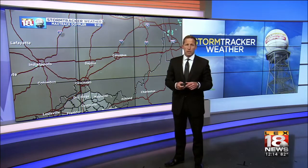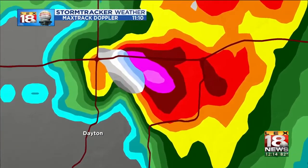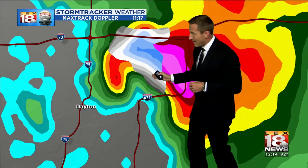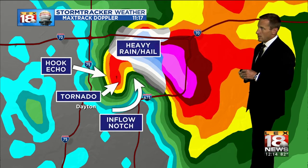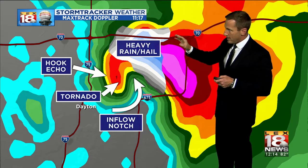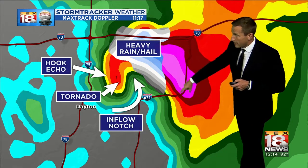If we zoom in and get a closer look, you'll be able to see that was the storm as it went through North Dayton. You can start to see that hook coming around the back end of that cell — it was a tornadic supercell. We advanced out into time; there's about 20 after 11 last night, and you can easily see that hook echo coming around the back end of that storm, the inflow notch, the tornado, as well as that heavy rain and hail core. Things were just devastating along I-75 north of Dayton running down through right there.